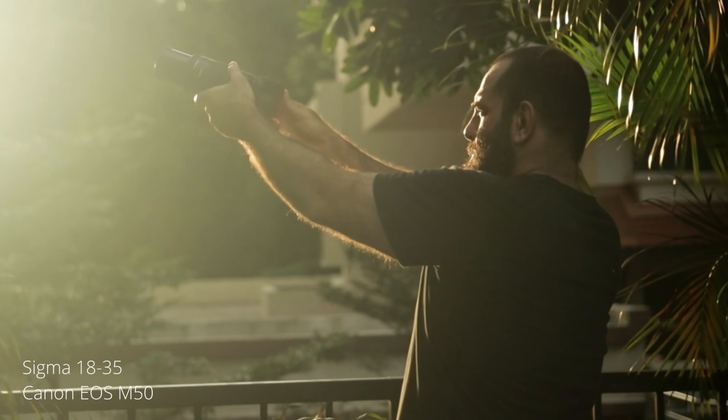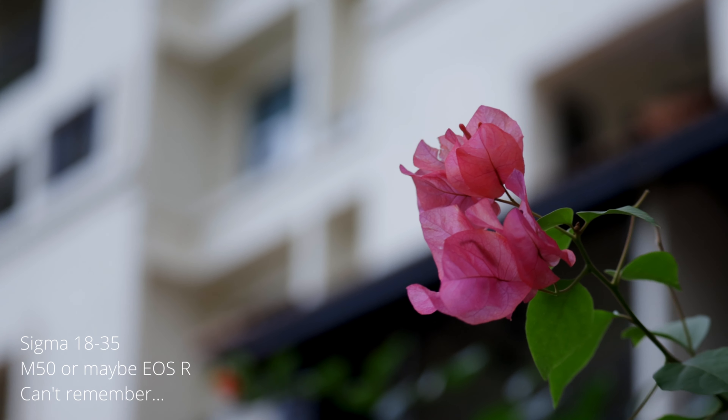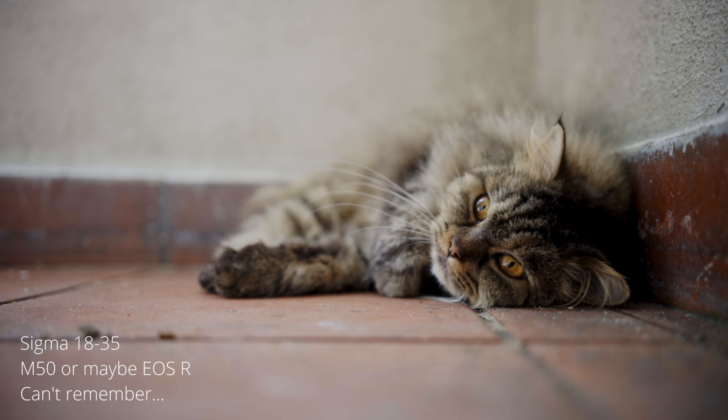If you're interested in getting the 22mm or the Sigma 18-35, you can use our affiliate links below. That about wraps up this video, guys. Until next time, it's your boy Fulan. Peace.